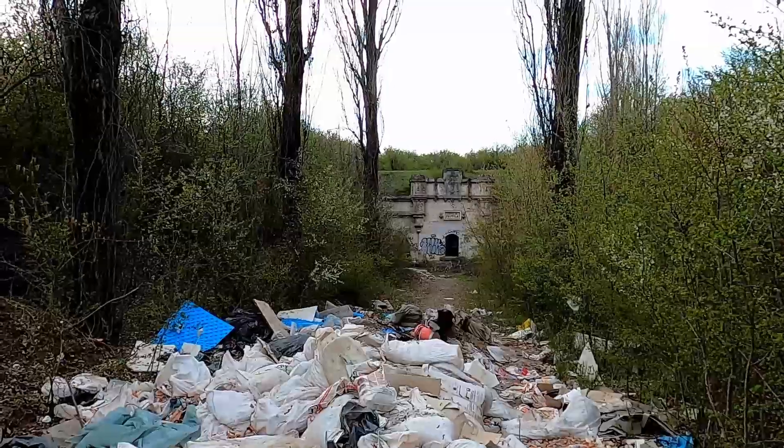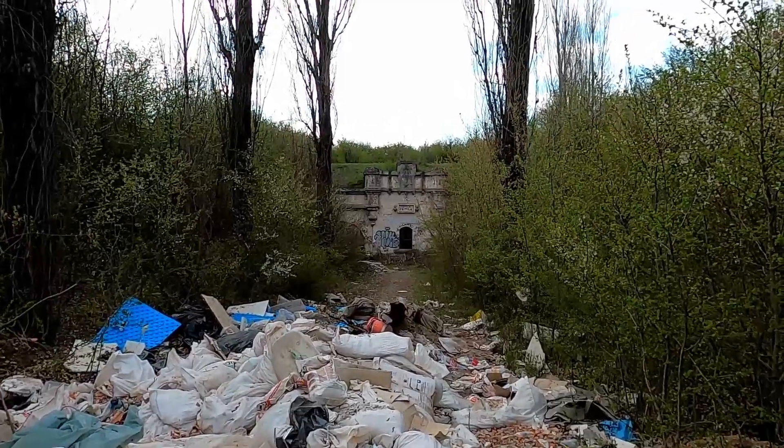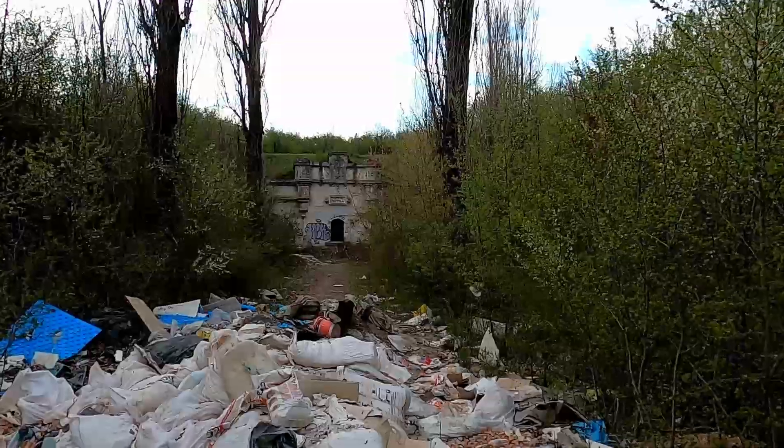Welcome back to Romania. Again I made my way to an illicit pile of trash, this time to visit the fort you see right behind it.